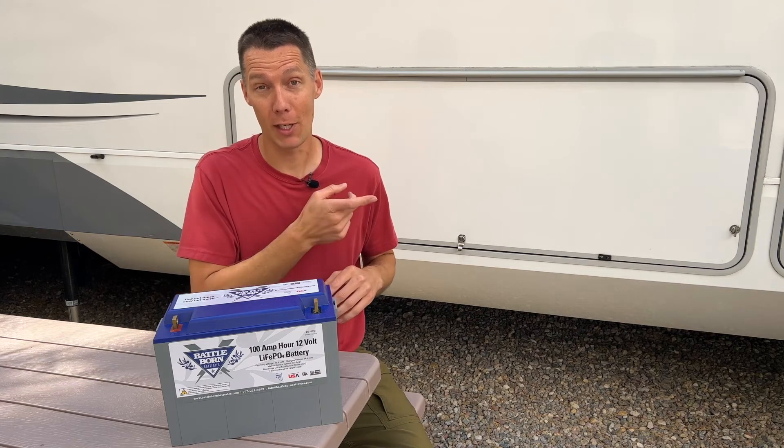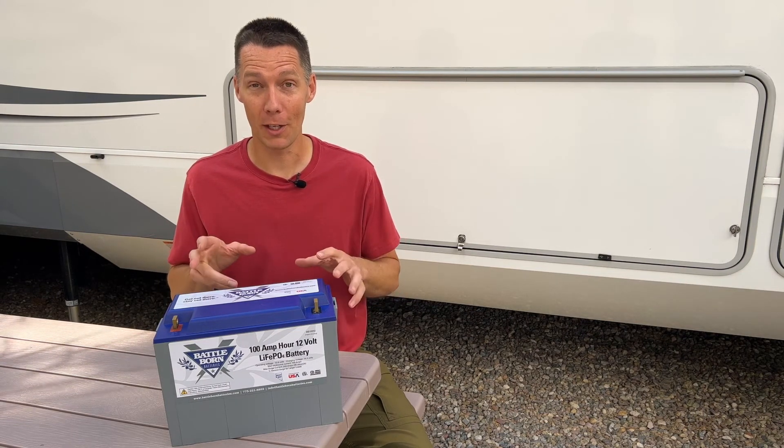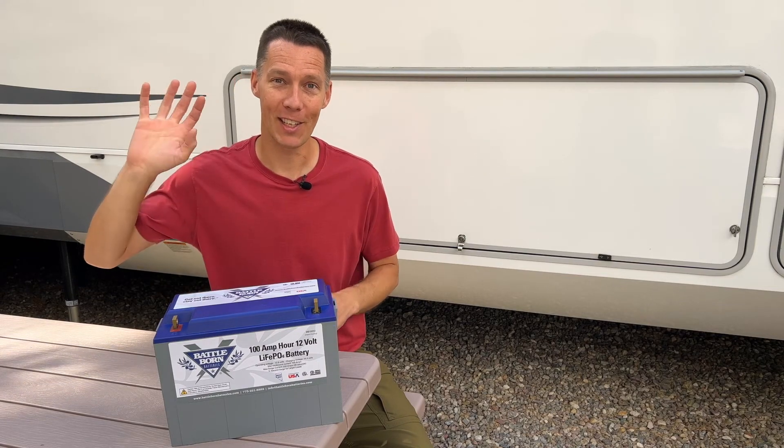If you're looking for even more RV upgrade ideas, you want to check out the video on the screen next. And like they say, once you have Baddeborn batteries installed, you can get out there and stay out there. Happy adventuring and we'll see you in the next video.